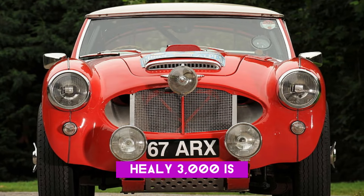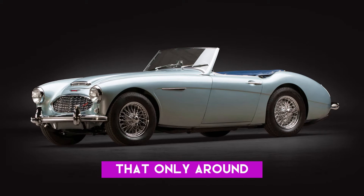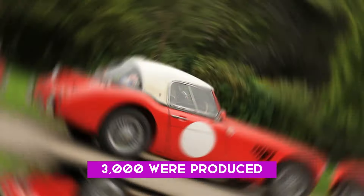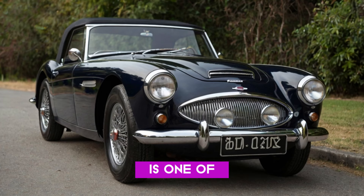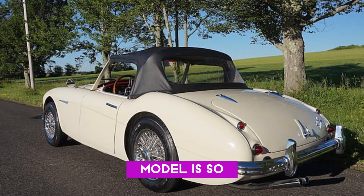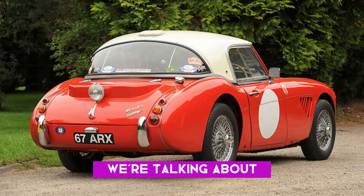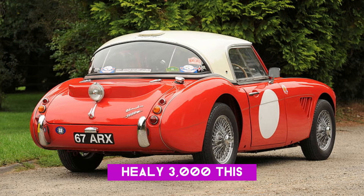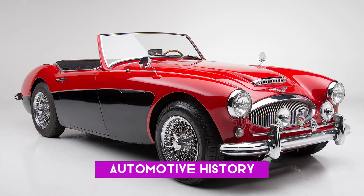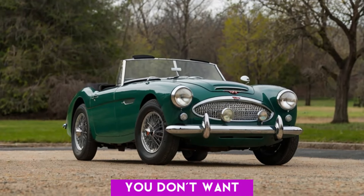This 1962 Austin Healey 3000 is so rare, you won't believe what makes it stand out from all the others. Did you know that only around 4,000 units of the 1962 Austin Healey 3000 were produced? This classic beauty is one of the rarest sports cars out there. Today we're diving into why this specific model is so special. Welcome back to the channel, car enthusiasts. This car isn't just a pretty face — it holds a significant place in automotive history. Stick around as we uncover why this model is considered the rarest of them all.